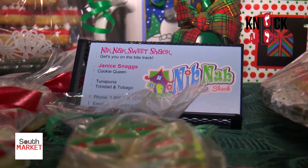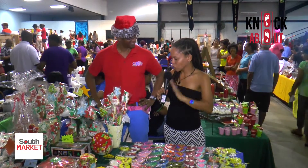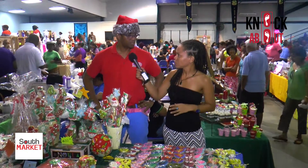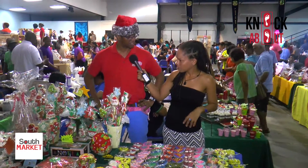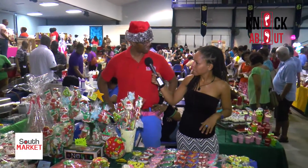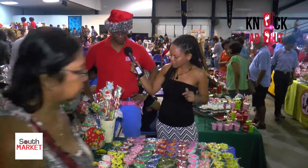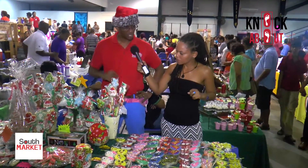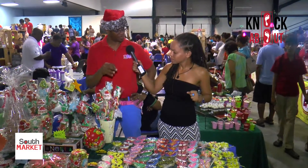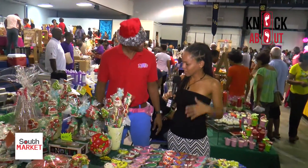Nick Knack Sweet Shack attends a lot of big markets — Up Market every Sunday until Christmas, the Eastern Market in St. Augustine, South Market, and various anime markets including Games Con.